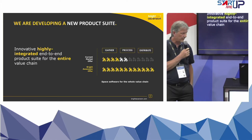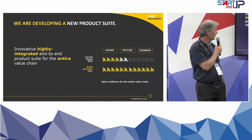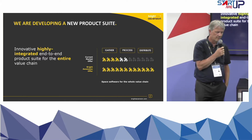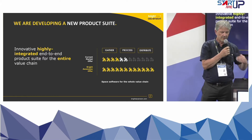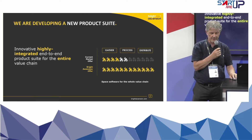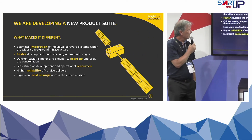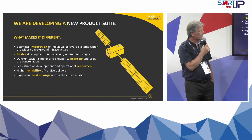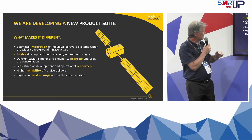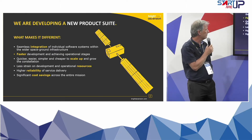Our founders come from a software model engineering background. What we're doing is taking our technology and trying to provide something that goes all the way from the very start of your development, all the way down to providing the service at the end. What makes the difference is seamless integration — an awful lot of the problems you meet are at the boundaries between different elements, so this is about taking the model and making the integration seamless all the way through to the end.